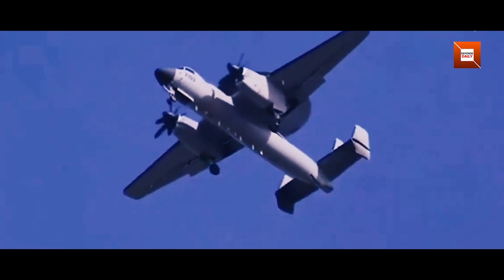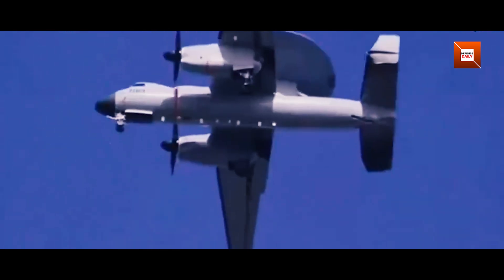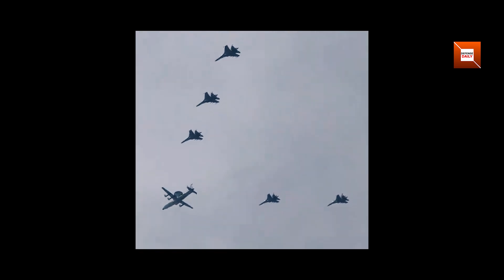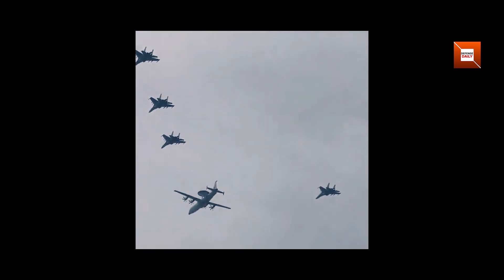Such clarity lets analysts track changes from one flight test to the next, whether in fairing shapes or sensor upgrades. It's a tangible sign that the People's Liberation Army Navy intends to field this system sooner rather than later.